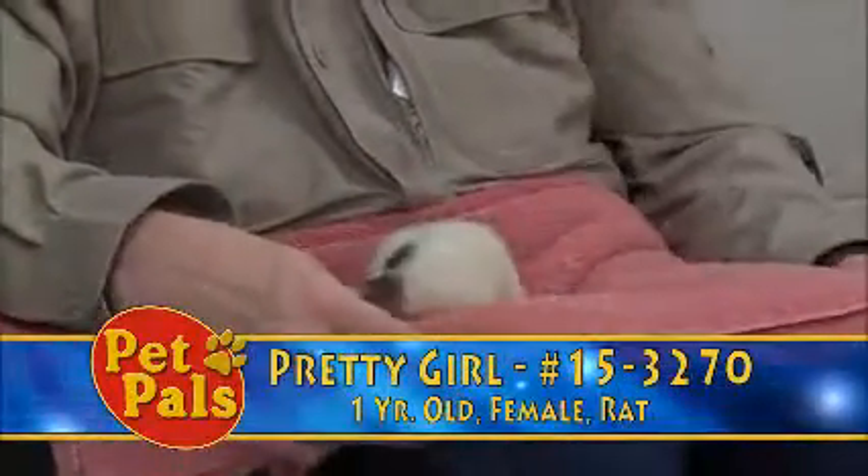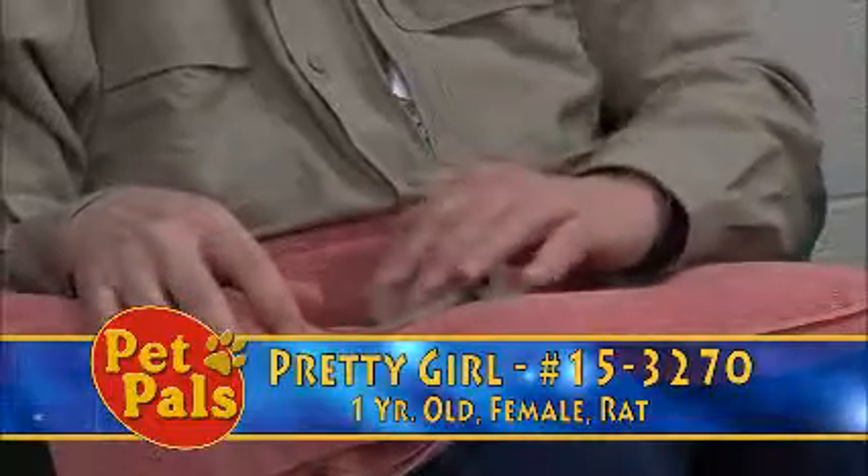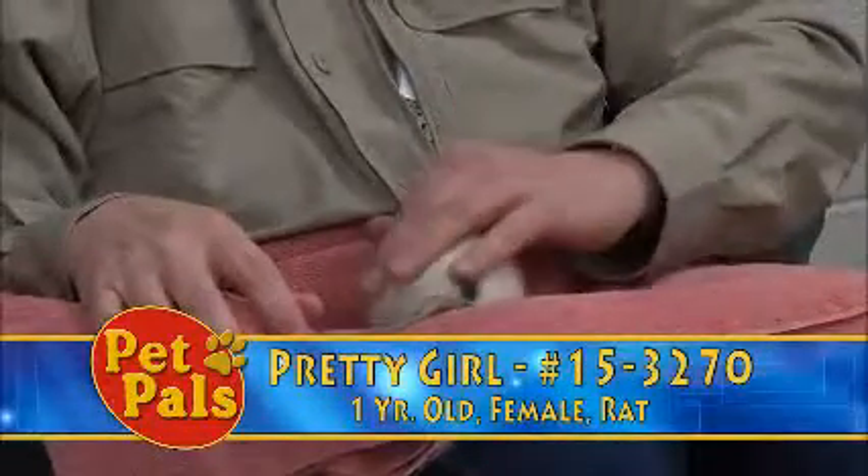The last little animal we're going to take a look at is the smallest animal we have at the moment. This is Pretty Girl, and yes, she's a rat.